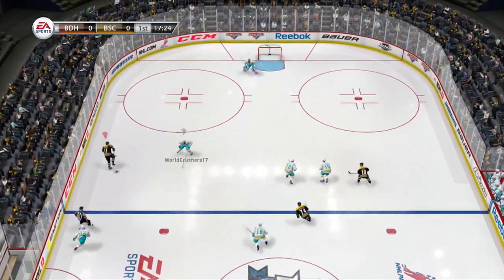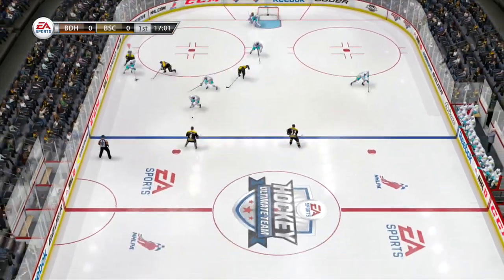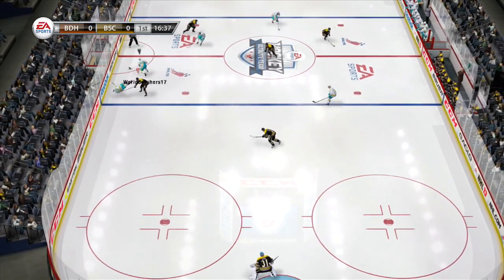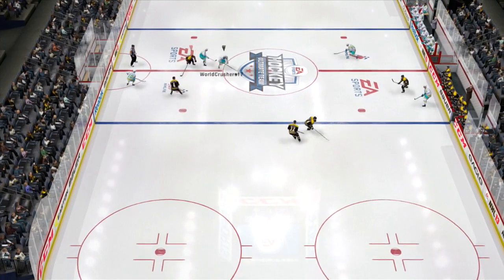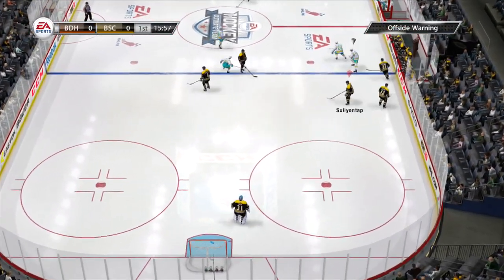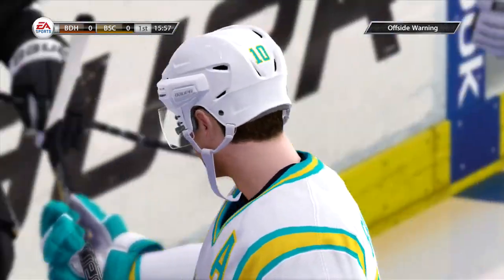I didn't just look at points and choose the top five. I picked some guys that may be a little lower in the top ten or top fifteen, but I do have my reasons. So let's get into this. The first left winger that you want to get, in my opinion, in your draft is Taylor Hall.